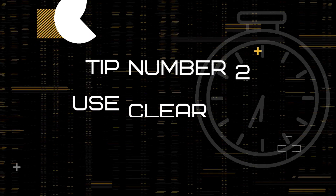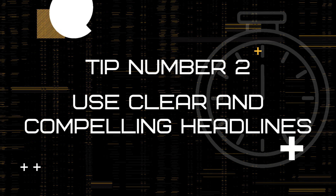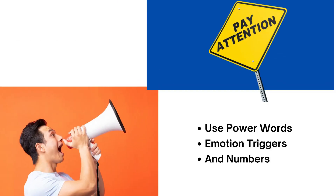Tip 2: Use clear and compelling headlines. The second way to increase your website conversions is to use clear and compelling headlines. Your headlines should communicate the benefits of your products or services and convince your visitors to take action. Use power words, emotional triggers, and numbers to make your headlines more engaging and effective.